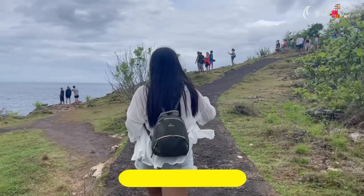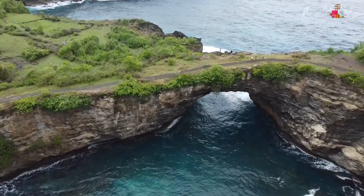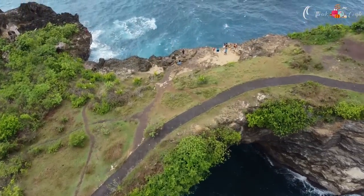We arrived before check-in time so we went to the cloakroom, freshened up, changed, and booked a scooty from the resort itself. Our first spot in Nusa Penida was Broken Beach — a really beautiful spot. We took many drone shots and clicked pictures, spending about an hour there.